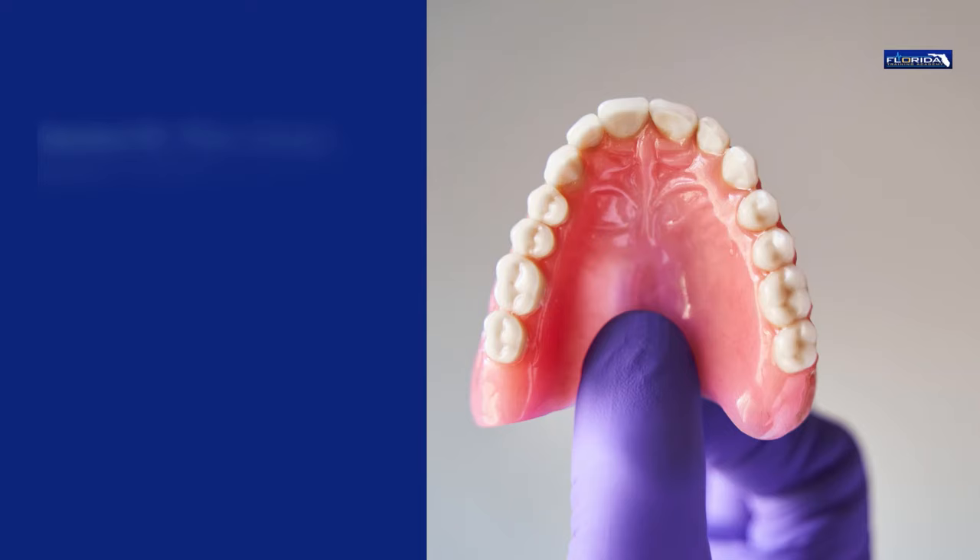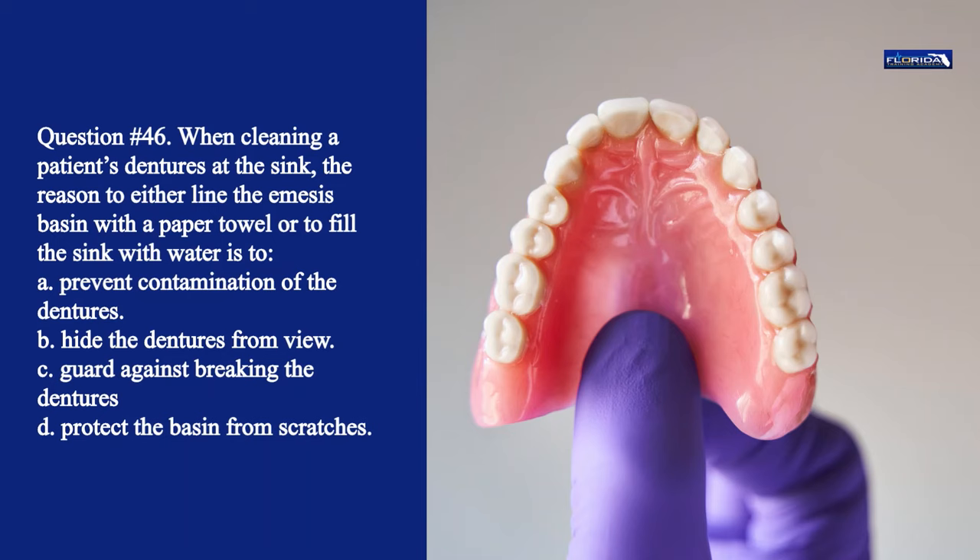Question 46. When cleaning a patient's dentures at the sink, the reason to either line the emesis basin with a paper towel or to fill the sink with water is to: a. Prevent contamination of the dentures. b. Hide the dentures from view. c. Guard against breaking the dentures. d. Protect the basin from scratches. The correct answer is c. The purpose of this procedure is to prevent breakage.